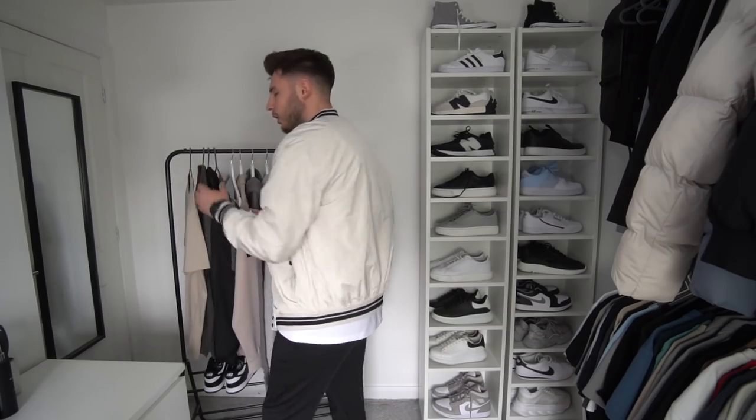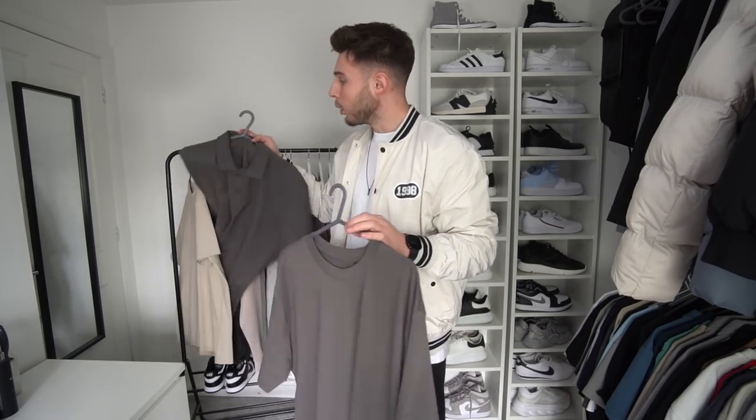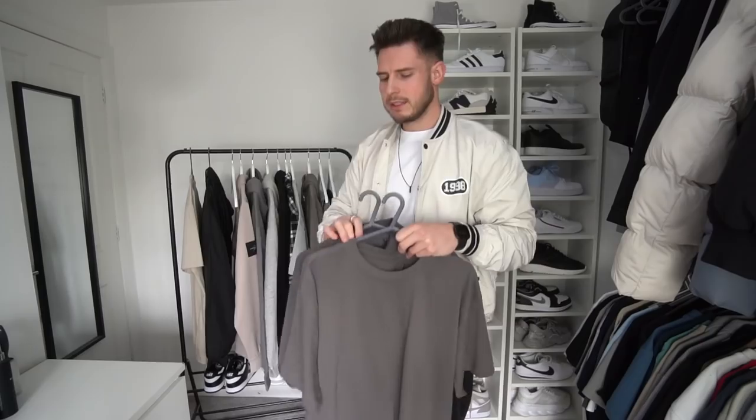We've got a few more Sulfate releases coming as well — an oversized tee which I know I've been talking about for a while, coming towards the end of the month or start of May, and a polo shirt as well, just a button polo shirt in a similar color palette. These two will be releasing together.